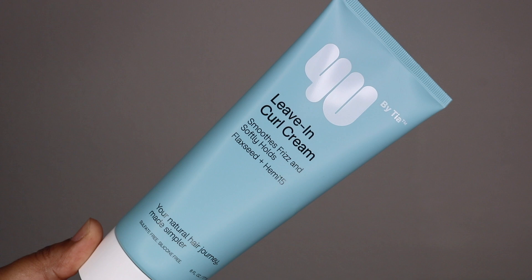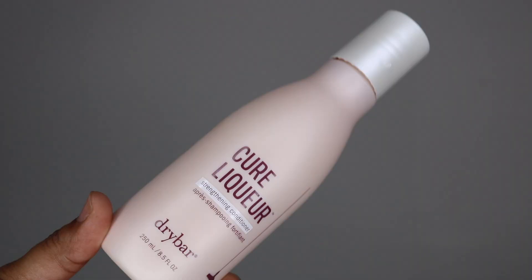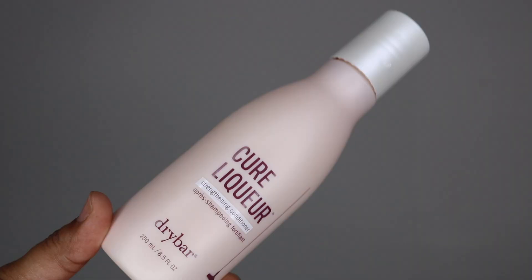From Tia Mari's line I also have the curl defining gel, which is supposed to deliver definition and shine with aloe vera plus Hemi-15. And the flaxseed leave-in curl cream with flaxseed plus Hemi-15 — it smooths frizz and softly holds. I don't know about that soft hold though — I want a hard hold, something that's going to stay through the nights and mornings and afternoons. I want something to really grab that hair and keep it locked.